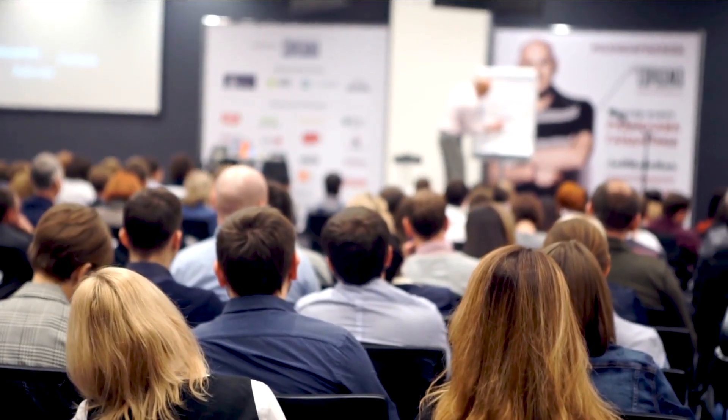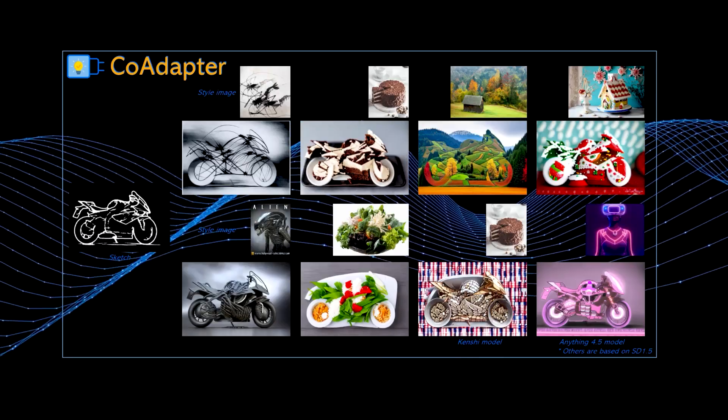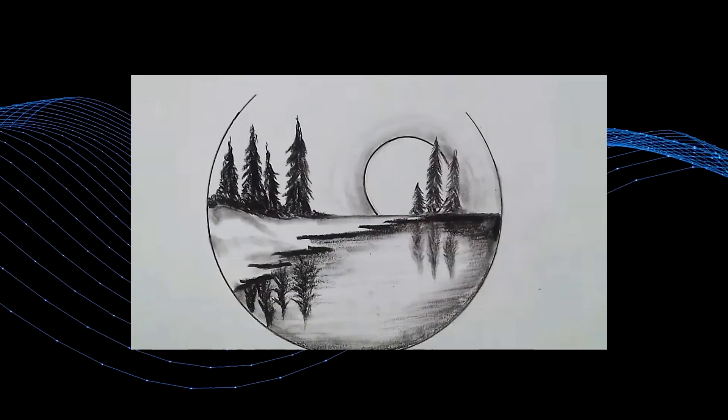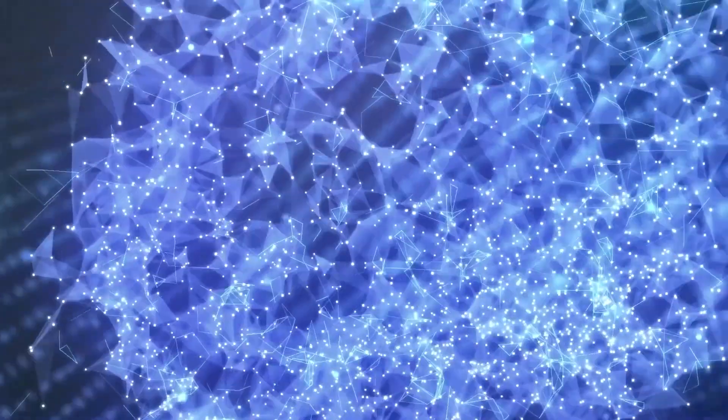By adding trainable parameters to existing large diffusion models, the T2i adapter enables inclusion of additional input conditions such as sketches, segmentation maps, or key poses, according to the blog post.